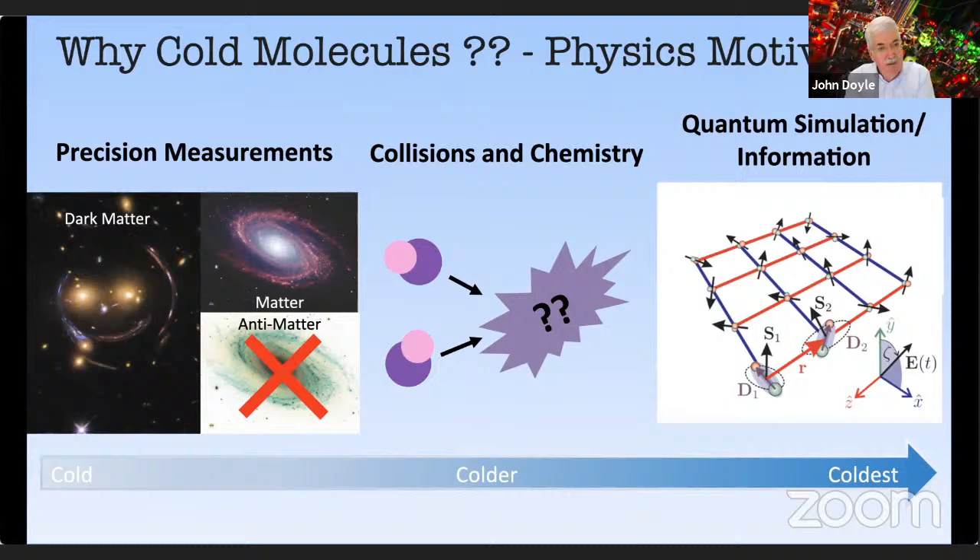That's a little bit about cooling molecules to do high-precision spectroscopy, with two examples — one very pertinent to the rest of this talk. Those 50 groups are doing this not just for technical reasons but for physics reasons, and there are many physics motivations.